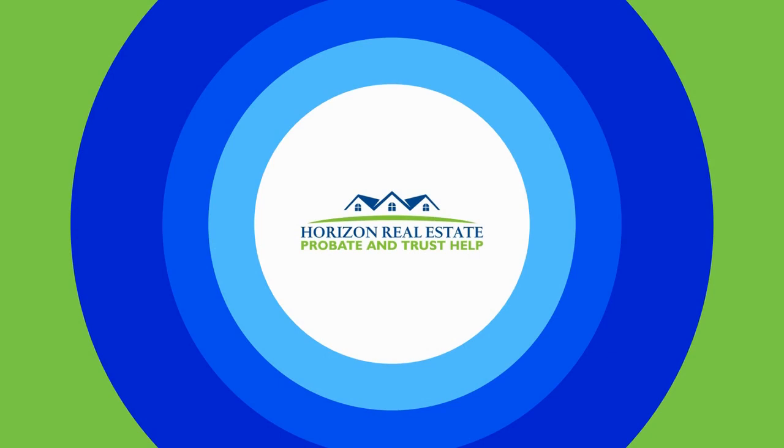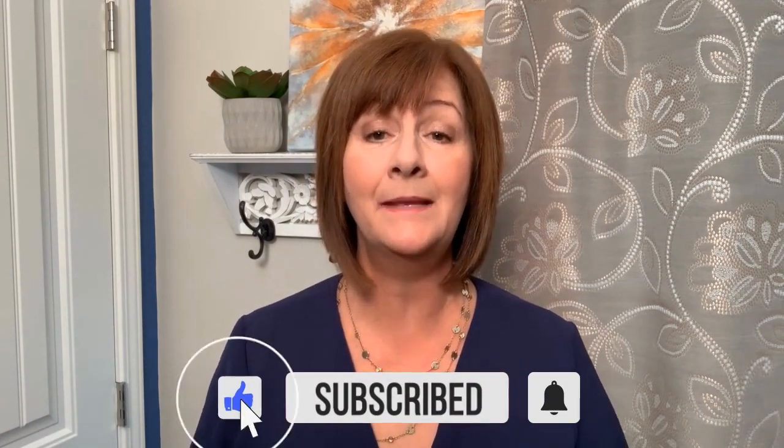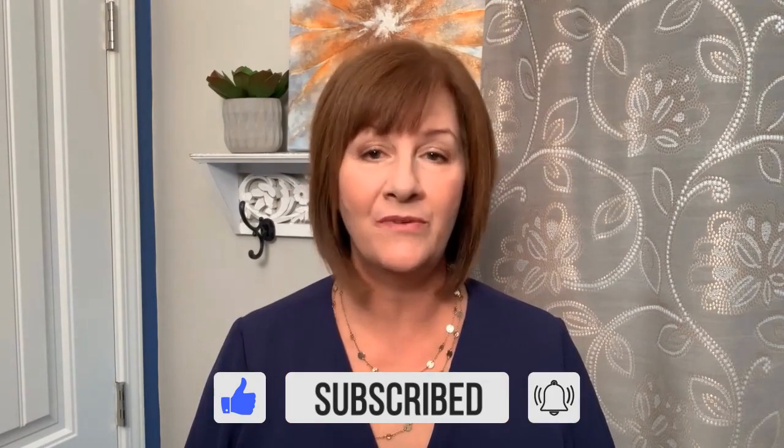Pest control guide home inspection requirements — that's our topic today. Hi, I'm Kim Ward, real estate broker in San Diego, California, and expert with helping executors, administrators, and trustees with homes in probate or trust. Welcome back to my channel. If you're new here, be sure to subscribe and hit the bell button so you'll be notified of my weekly videos.